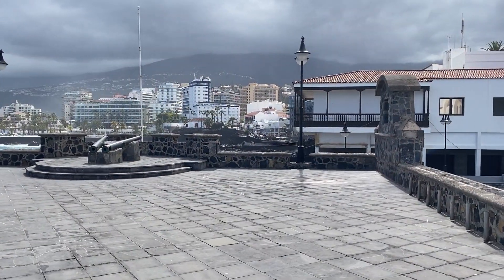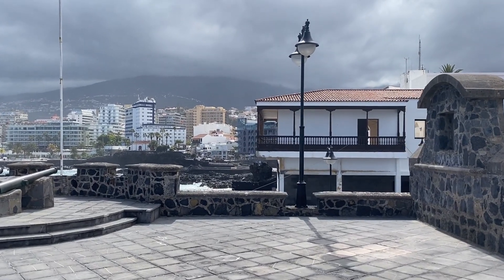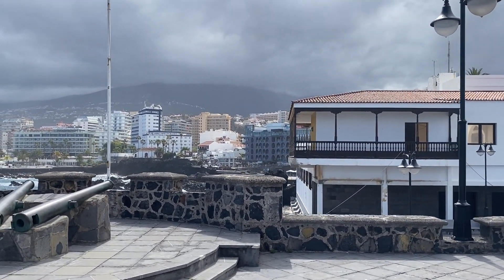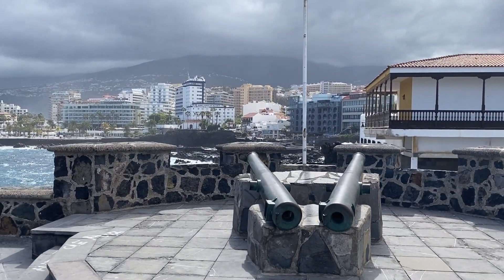If you make your way up the steps you get a great view of the town hall just there on the right-hand side, where all the government offices are, and over there towards the left-hand side you can see the coastal area of Martianis with the mountains in the background.